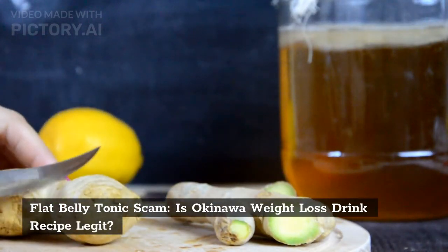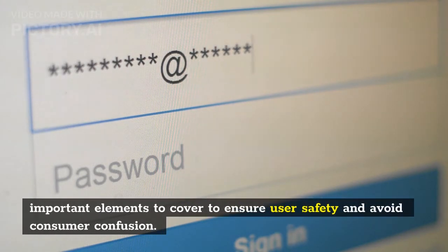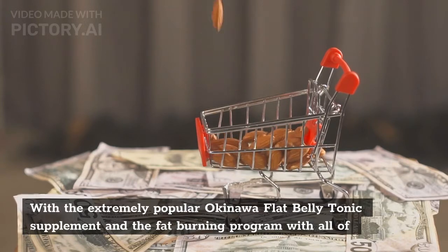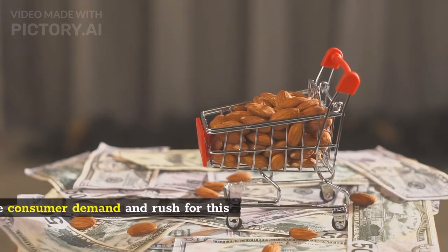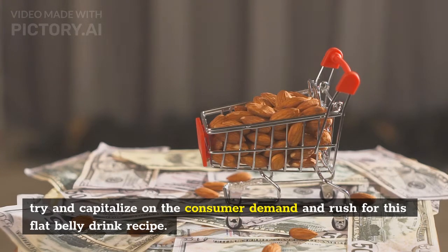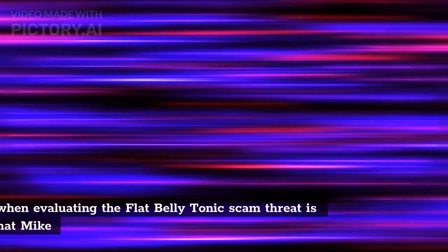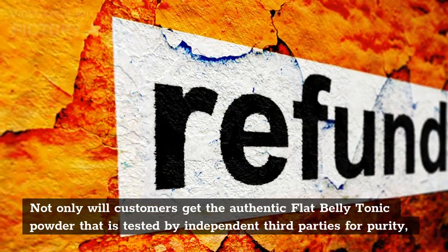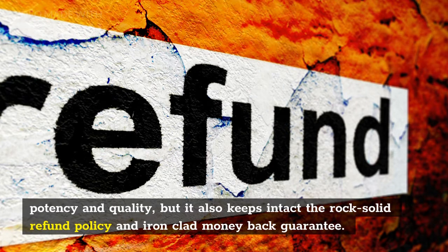Is the Okinawa weight loss drink recipe legit? Before giving the final verdict, there are a few important elements to cover to ensure user safety and avoid consumer confusion. With the extremely popular Okinawa flat belly tonic supplement, there is an unfortunate attraction for shady characters trying to capitalize on consumer demand. The first step in evaluating the flat belly tonic scam threat is to know that Mike Banner only offers it on the official website exclusively, ensuring authentic powder tested by independent third parties for purity, potency, and quality, with a rock-solid refund policy and money-back guarantee.